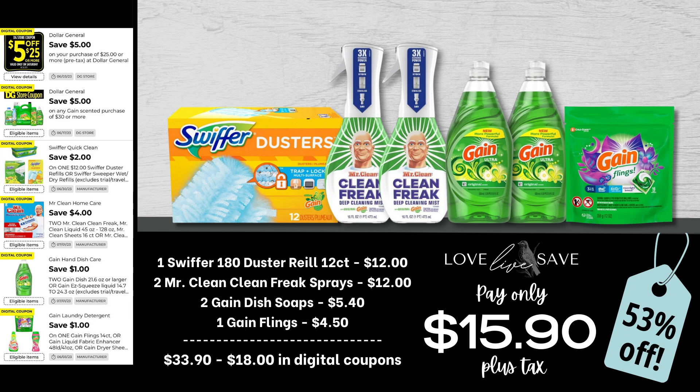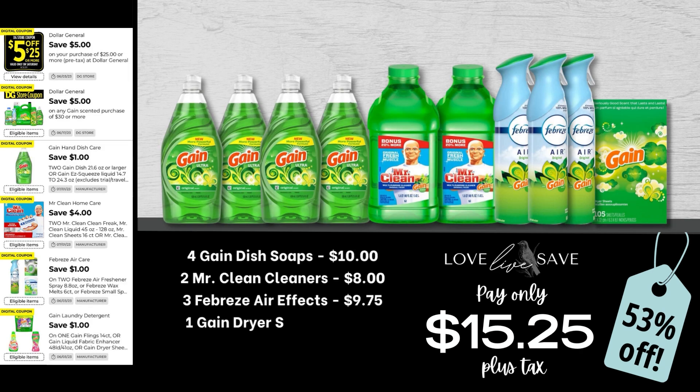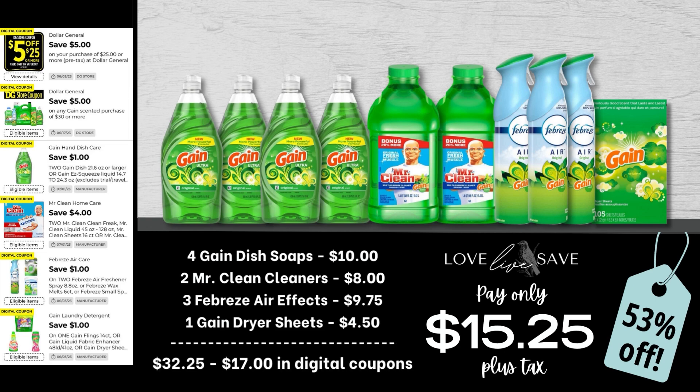So in this deal, we're going to stock up on some Gain-scented cleaning products. Grab one 12-count pack of the Swiffer Duster refills, two Mr. Clean Clean Freak sprays with Gain, two Gain dish soaps, and one small bag of Gain Flings. After all coupons, our total out of pocket comes down to just $15.90 plus tax. I don't know about you, but I am super low on my dish soap right now.